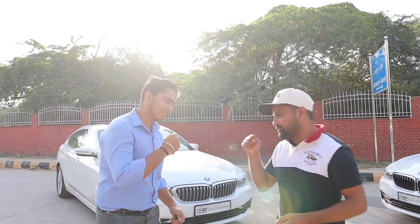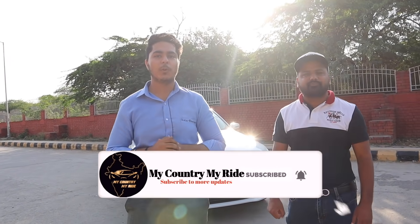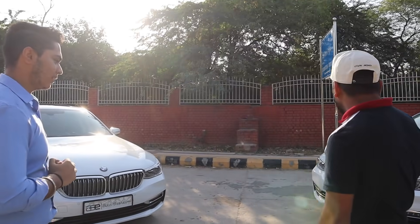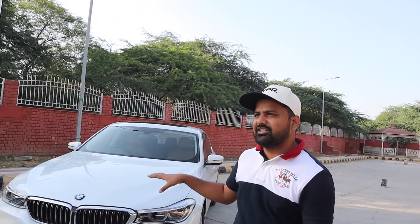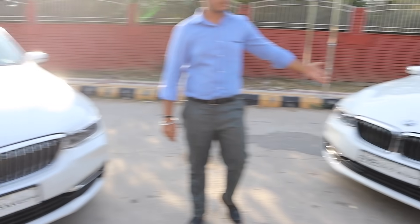This is Naman from Autobest Imperial. For our viewers who don't understand which is diesel and which is petrol — the one on my right side is the diesel variant, and the one on my left side is the petrol version.